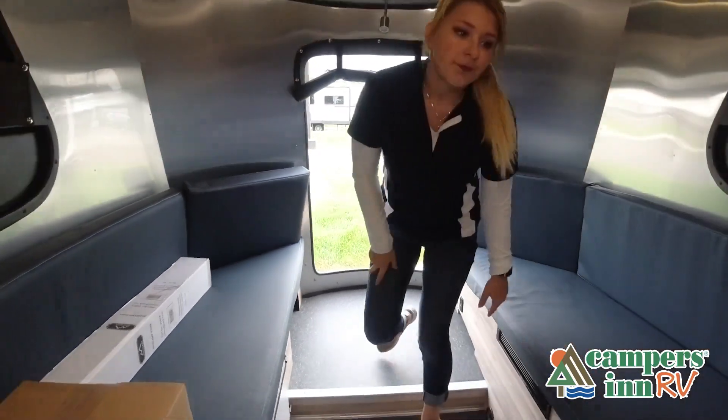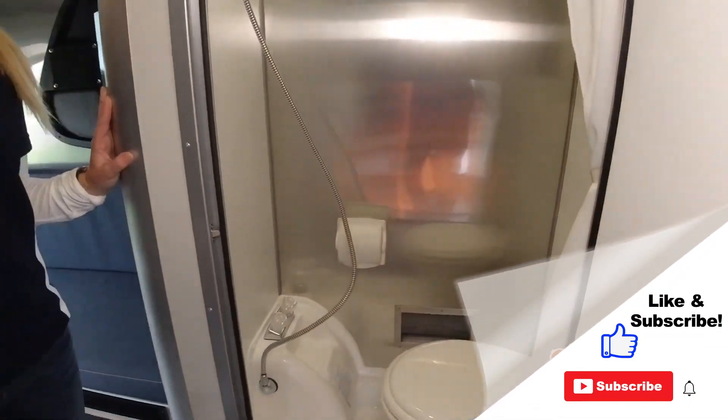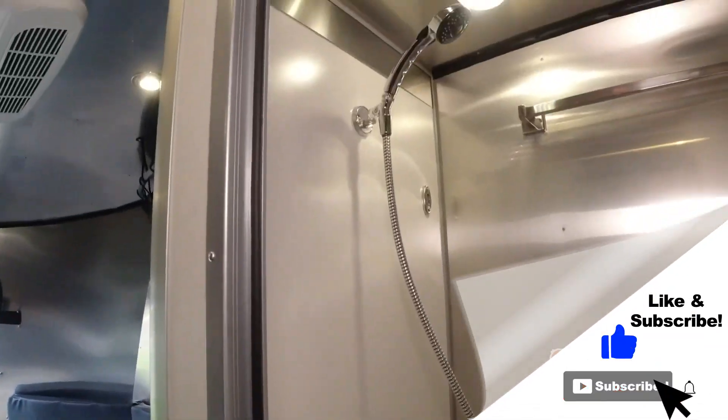But the best way to view this beautiful RV is to put yourself in it. Stop by your local Campers in RV dealership today to see and feel the difference when you're treated like family.